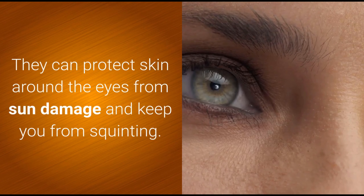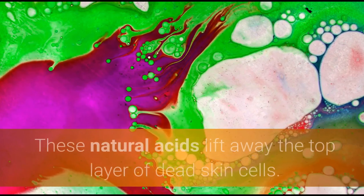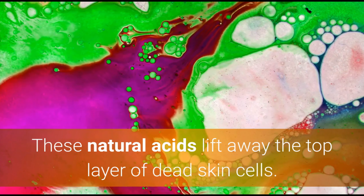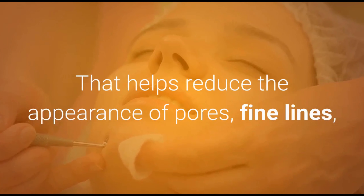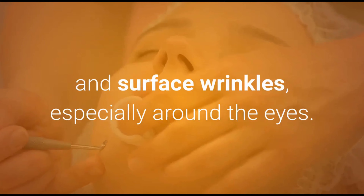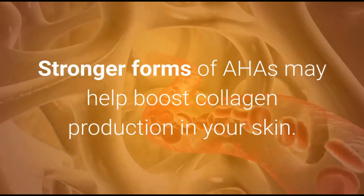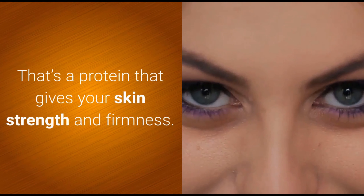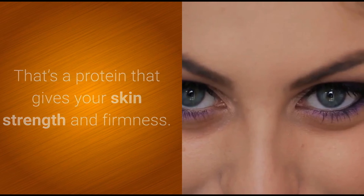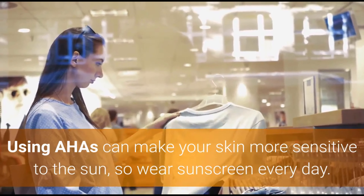Slather on alpha hydroxy acids, or AHAs. These natural acids lift away the top layer of dead skin cells, which helps reduce the appearance of pores, fine lines, and surface wrinkles, especially around the eyes. Stronger forms of AHAs may help boost collagen production in your skin — the protein that gives your skin strength and firmness. Note that using AHAs can make your skin more sensitive to the sun, so wear sunscreen every day.